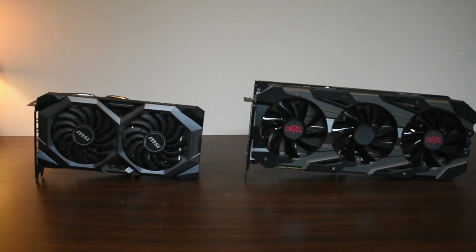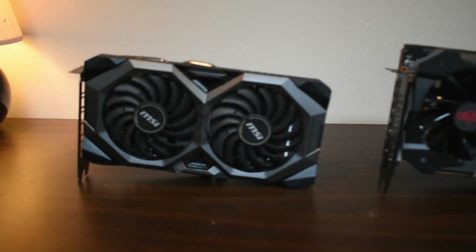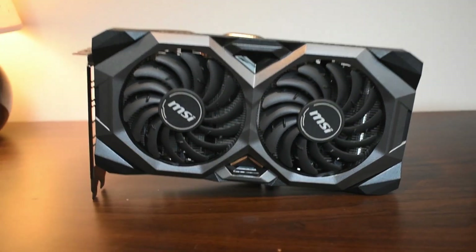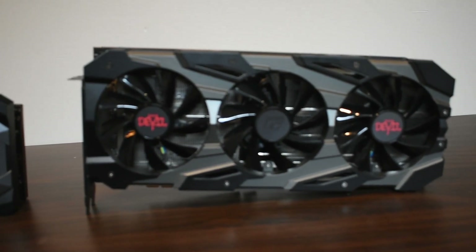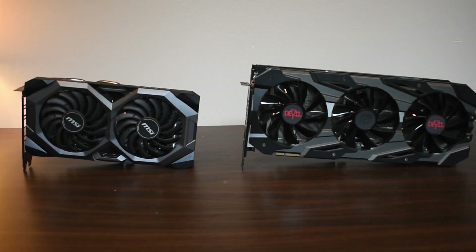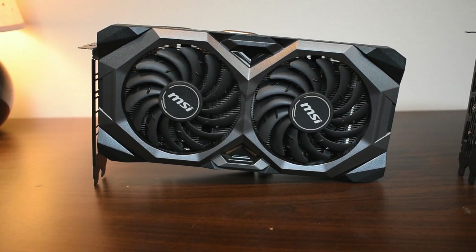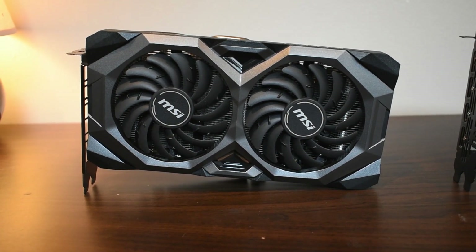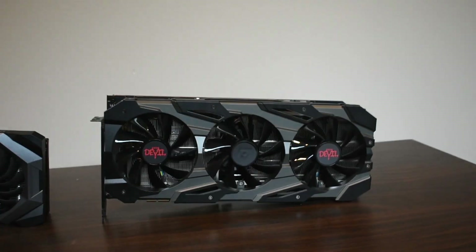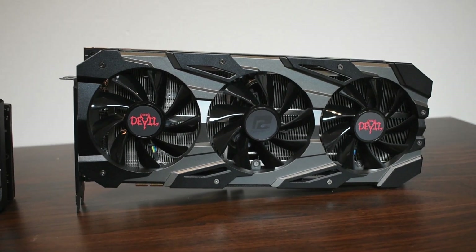In this video I'll be comparing the sound levels between two different 5700 XT models. I have the MSI Mech OC 5700 XT and I have the PowerColor Red Devil 5700 XT, which I believe are at opposite ends of the quality spectrum of 5700 XTs. The MSI Mech OC retails for around $400 but is generally on sale between $350 and $375, whereas the Red Devil retails for closer to $440 and isn't on sale quite as often.